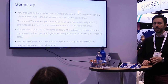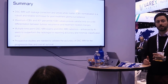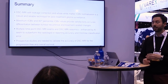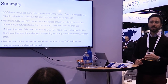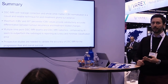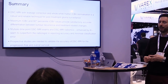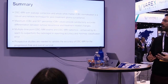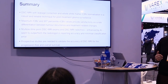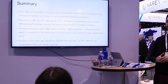To summarize: DSC MRI with proper leakage correction and white matter CBV normalization is very robust and reliable, giving high accuracy using maximum RCBV and 19th percentile values. Multiple time point DSC MRI significantly enhances diagnostic accuracy. Combining DSC MRI radiomics with structural radiomics under an AI algorithm — in this case support vector machine — yields outstanding results that appear to outperform the radiologist. This is definitely the future of the method. Thank you very much.